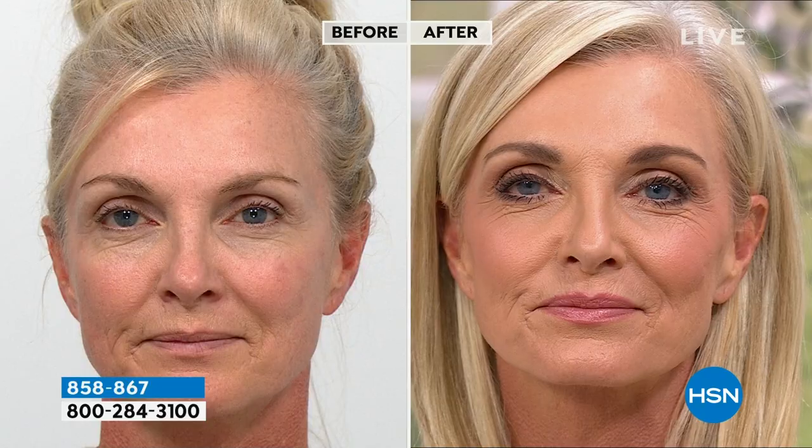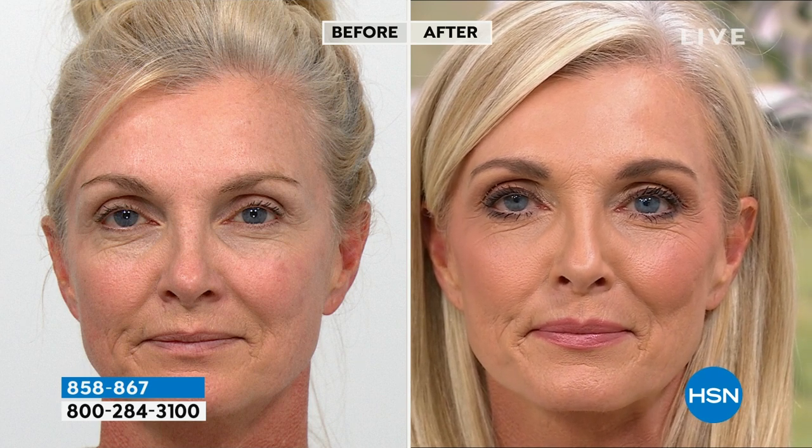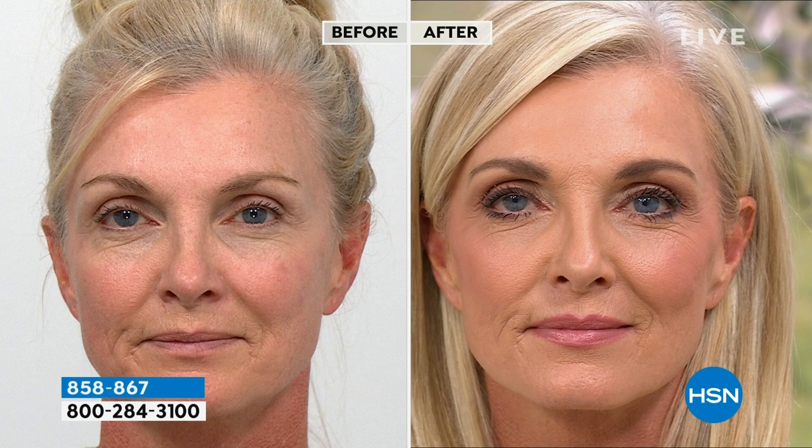Look at the gorgeous Tanya. This is what it does — look at before. She's beautiful before, but she's got some lines. The first color, the champagne — guess what that does? That's blurring. It's going to blur her crinkles and wrinkles, and you just put that all over with the big side of the brush.